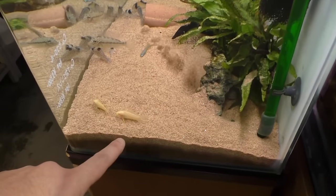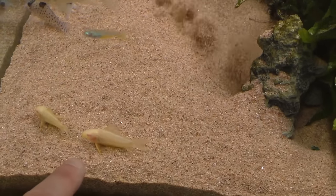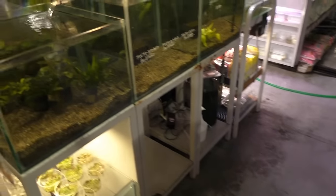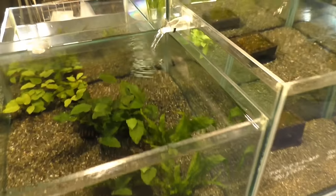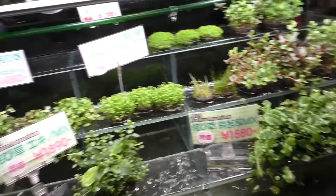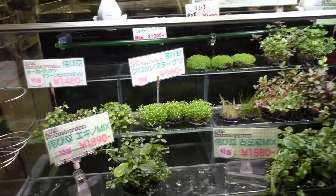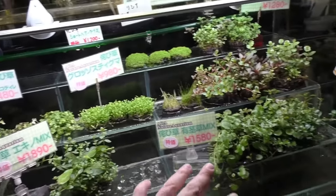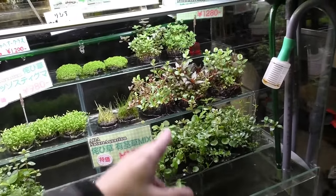These are albino sterbai corydoras — they're not as common. I normally see just normal corydoras. Some waterfall tanks here with some plants, anubias it looks like. Wabikusa balls that you can buy, roughly $10 to $20 depending — these guys look pretty nice.